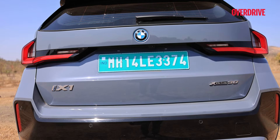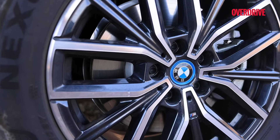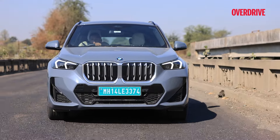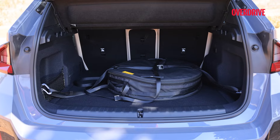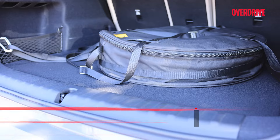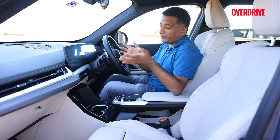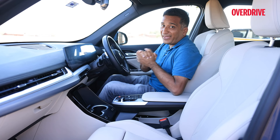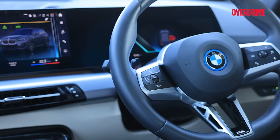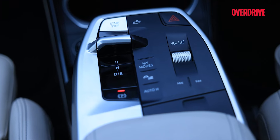This electric SUV manages to exude a degree of sportiness, helped by the traditional M Sport alloys. The reduced ground clearance does mean you'll need to be careful over larger speed breakers, and the spare wheel is packed into the boot, eating into space. Inside, the only ways to identify this as the electric iX1 are the blue outlining to the BMW badge and the B/brake variant of the gear selector.